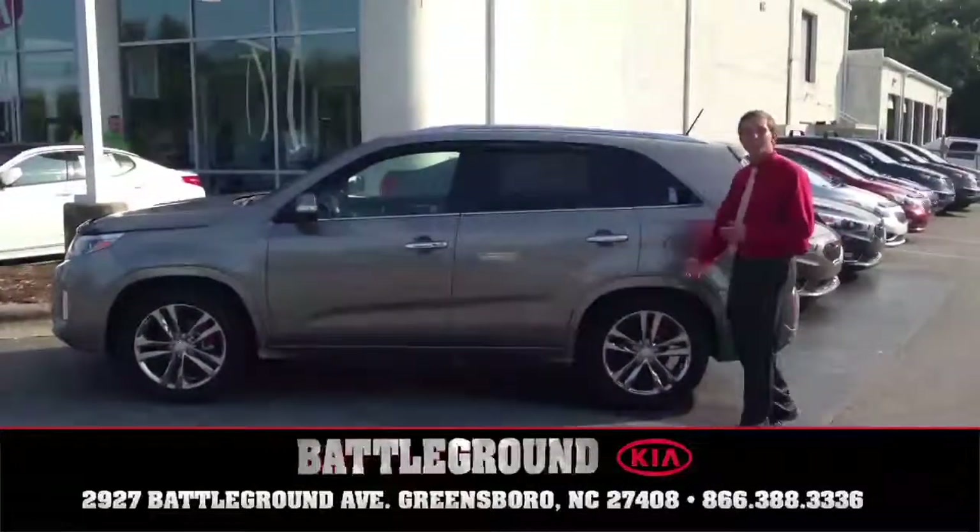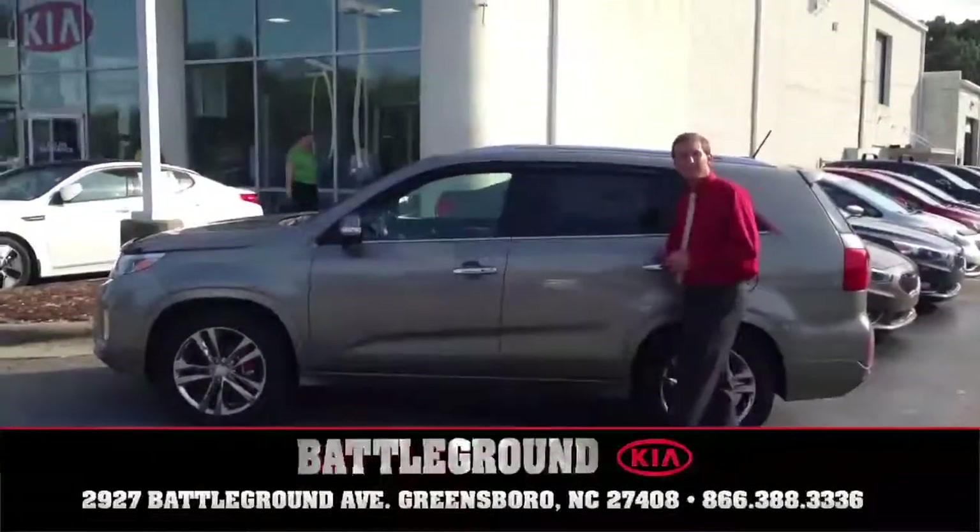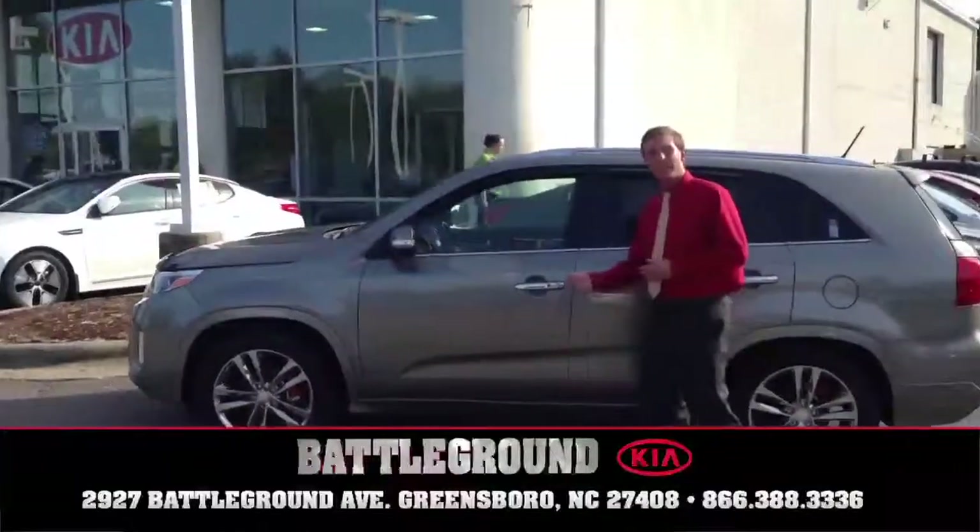Just want to let you know this vehicle comes in three different packages. You have the LX, EX, and SX. In this case, this is an SXL.